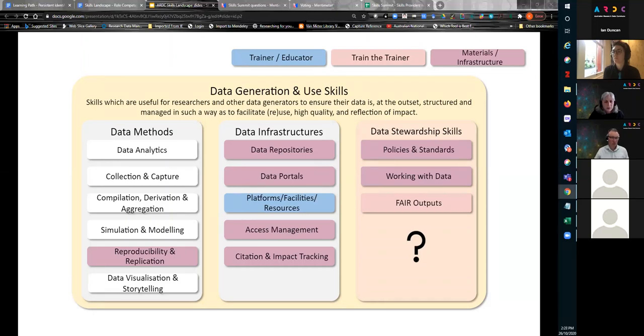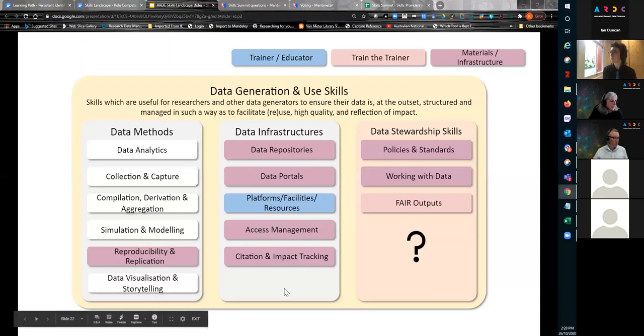The next set of skills is data generation and use skills. These are useful for researchers and other data generators to ensure their data is at the outset structured and managed to facilitate use, reuse, high quality, and reflection of impact. In previous iterations, data generation and data use were on two separate slides, but it seemed nonsensical as data generators generally use data and data users generally generate data. Now they're grouped together — comments on that decision are welcome. The data stewardship skills are duplicated on this slide, but we felt it's important to highlight that data generators and users still need some level of data stewardship knowledge.